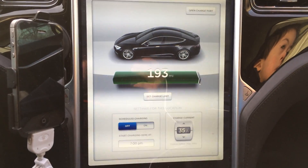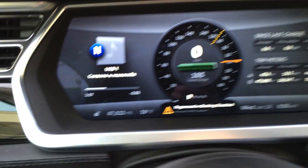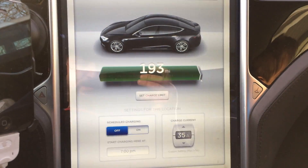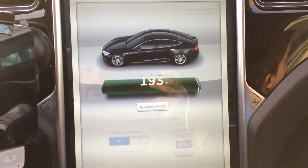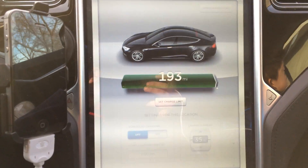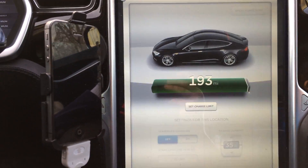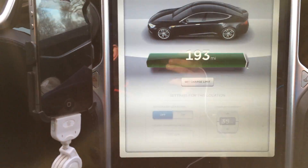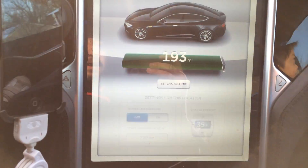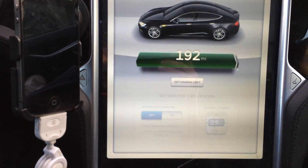The mileage range update at 47,000 miles. The screen does say 193. I charged at a quicker pace last night to allow me to get a good measure before the battery pack cold soaked overnight, which would throw off the range estimate.